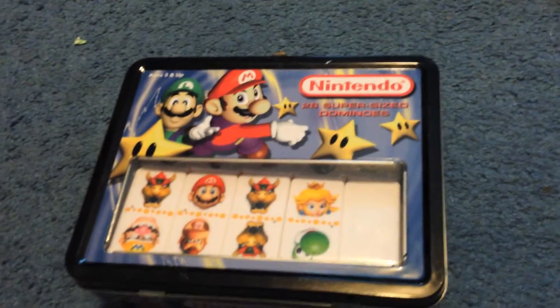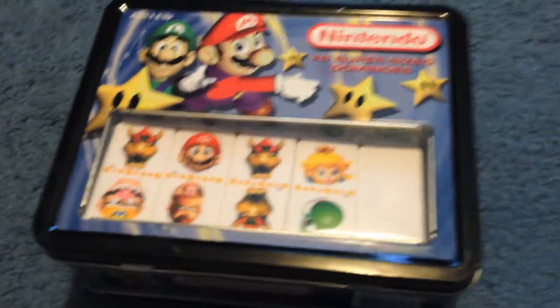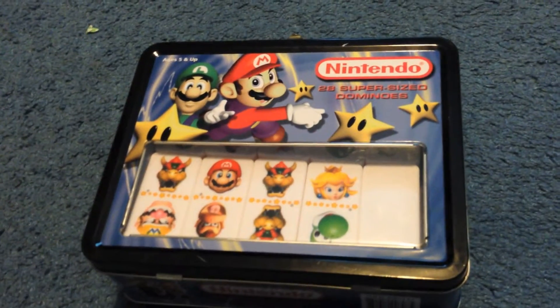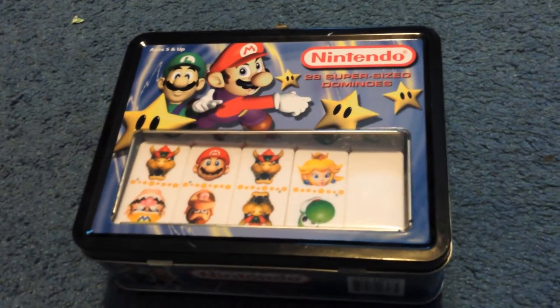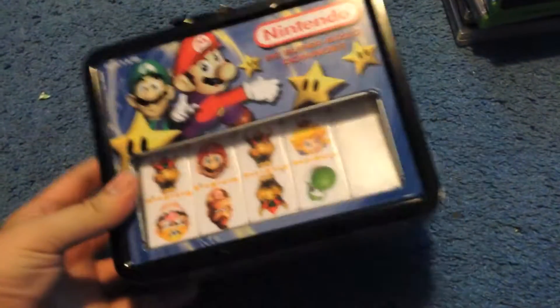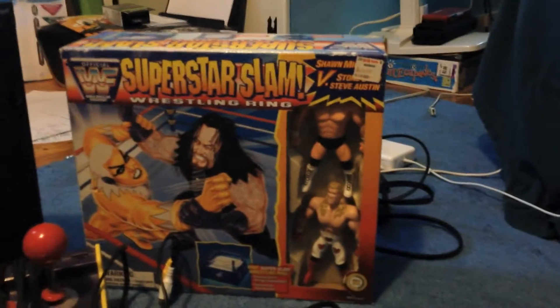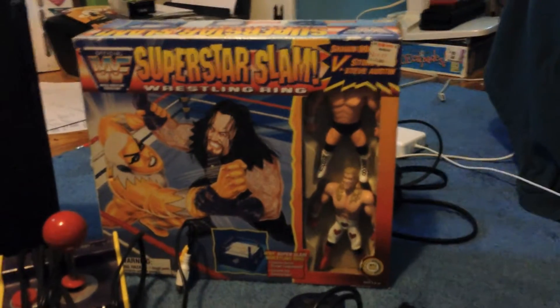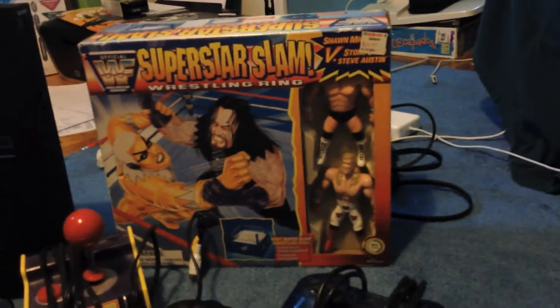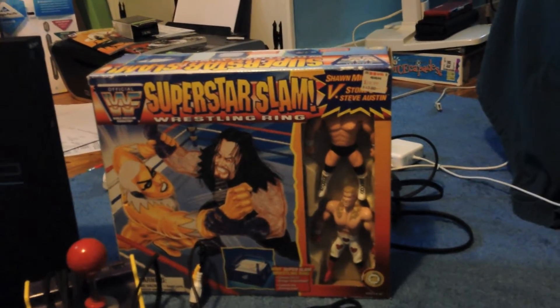Here's the Mario Nintendo Dominoes set — paid probably $2 to $3.99 at Savers. Last time I had one I sold it for around $45–$50; it's come down a bit to around $30–$35 now, but they're all in there and it came with the instructions. Then there's the WWF Superstar Slam Wrestling Ring — comes with Stone Cold and Shawn Michaels and it's still sealed. Prices are kind of all over the place, but I'll probably get around $30 for it. Only paid $2 to $3.99 — kind of a cool find.